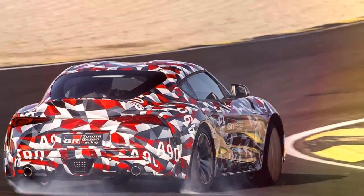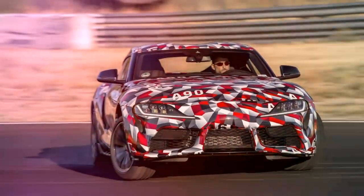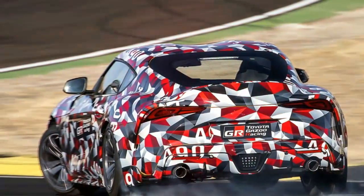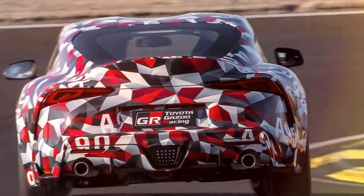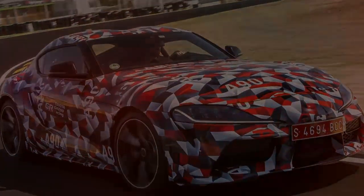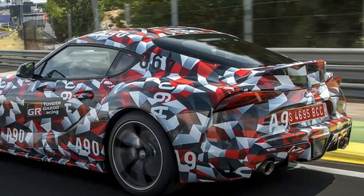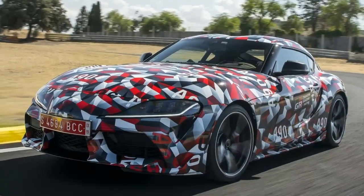Toyota said the vehicle will be under 1,500 kg, or around 3,300 pounds. That's not exactly light, but what's interesting is how the new Supra distributes its weight. At the Supra launch event, Assistant Chief Engineer Masayuki Kai was pleased to point out that the vehicle's center of gravity is actually lower than that of the Toyota 86 — a vehicle built around a flat four-cylinder engine specifically designed to lower the center of gravity. That the Supra goes even lower with an upright inline-six is noteworthy.